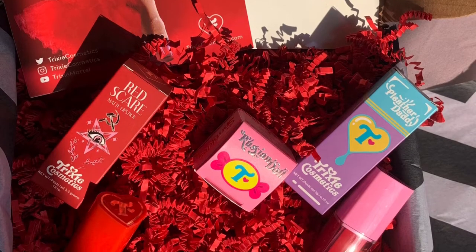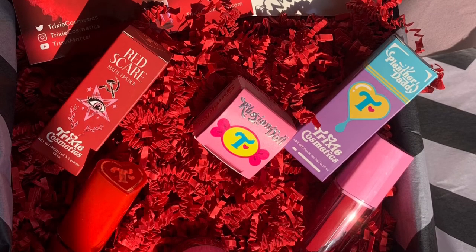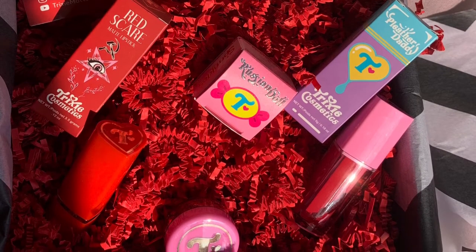Well hello everyone and welcome to an unboxing of the Trixie Cosmetics Red Scare Collection. This video will include an unboxing from outside the package to the main products itself. This will include some light humor, a review, and at the end, you can see me wearing the makeup itself. Hope you guys enjoy the video!